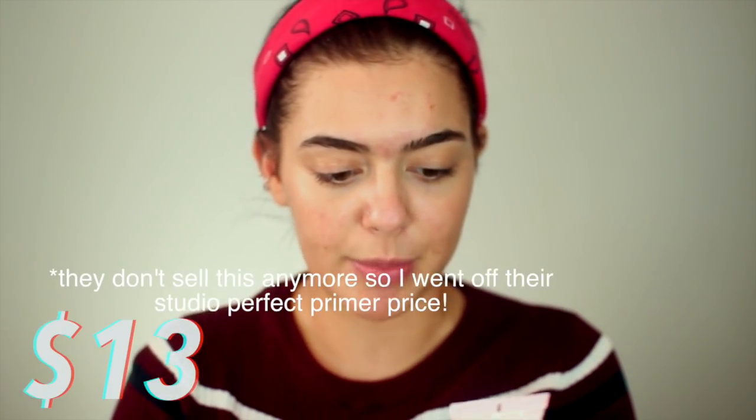I'm going to be using the Too Faced Hangover Primer — I've actually never used this, it's new to me — on the high-end side. And then this NYX Skin Elixir Renew on the drugstore side. They're both kind of more hydrating. You can see they're kind of the same consistency; this one might be a little bit thicker but they feel very similar. I used to not be a believer in primer, but now I am. I'm very big on high-end primer — that's one thing I'll splurge for.